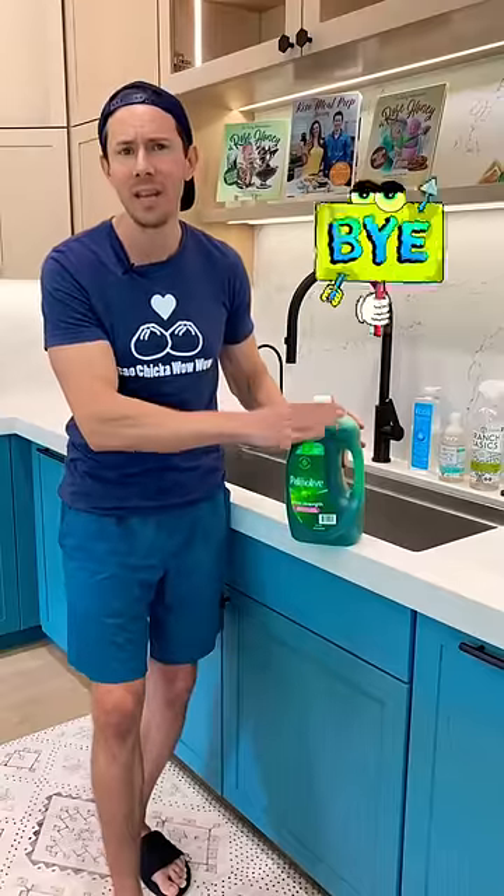Some of the most common ones are endocrine disruptors, which mess up your hormones, and VOCs — volatile organic chemicals. You really want to ditch those toxic ones and go for ones that are non-toxic, but more importantly, they work.